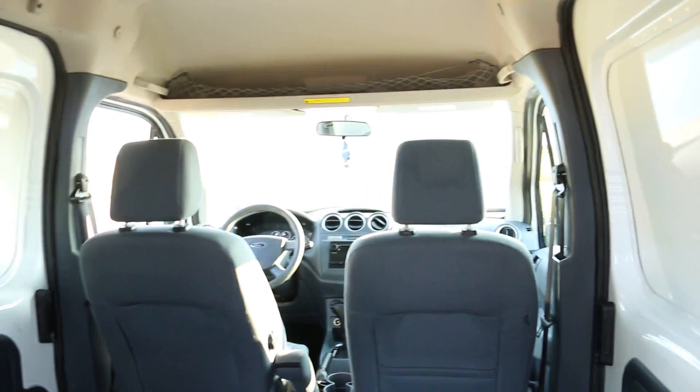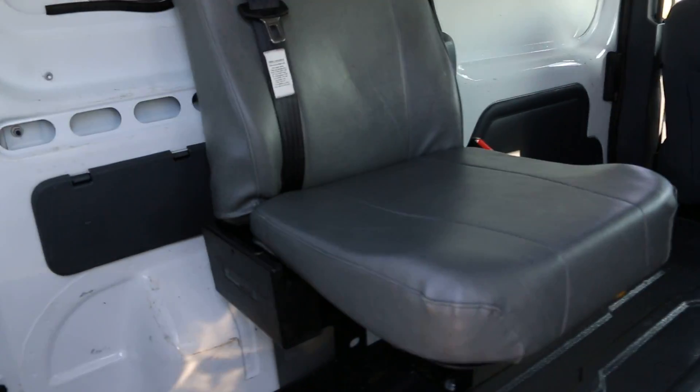Rubber floor. Cloth seats up front, roll-up windows, AM FM radio. Dual sliding doors too, which is pretty cool. Side airbags.